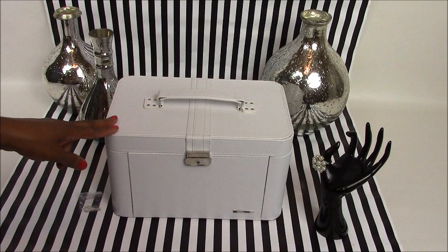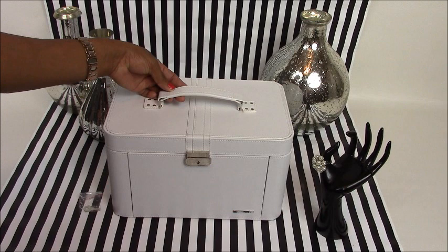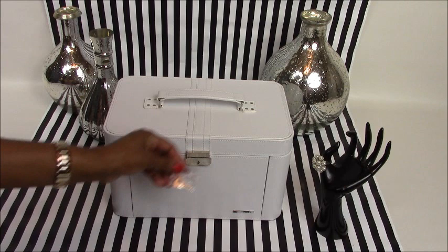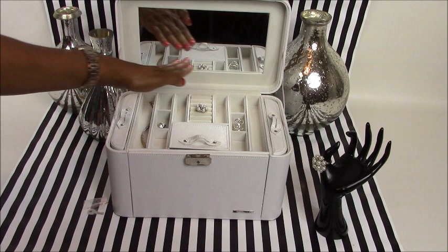The second product I would like to showcase is their white super large leather-like jewelry and watch organizer. This is a carrier organizer — you can take this with you on vacations or for overnight stays. It comes with a handle and it also comes with a locking mechanism that you will also receive a key for. In order to gain entry into this organizer, you just simply press on the locking mechanism and raise up the hinge lid.